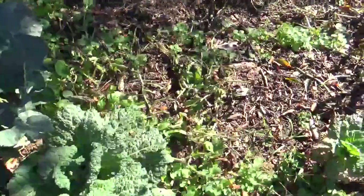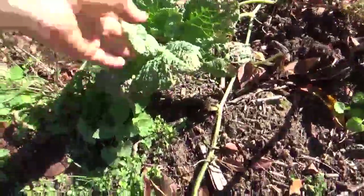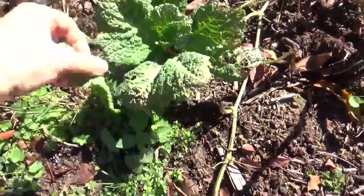The savoy cabbages are doing well. This one is still tiny — I don't really know what's going on with it.